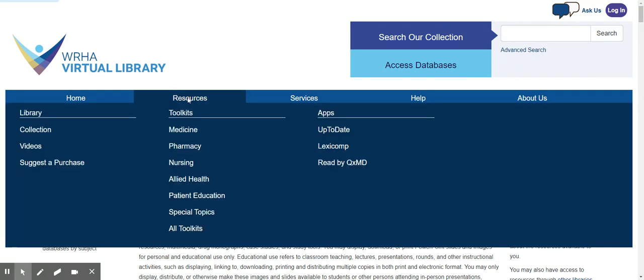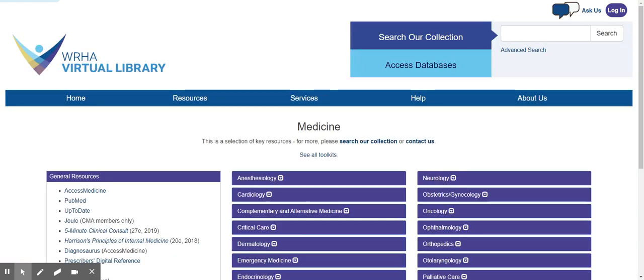Also under Resources, you can see our Toolkits. These are subject guides that describe a number of key resources in particular subject areas, and they are an excellent place to start your research.